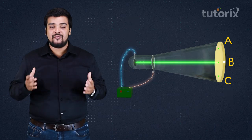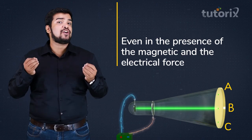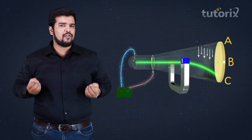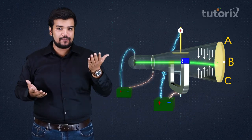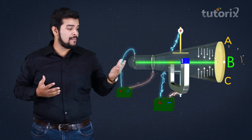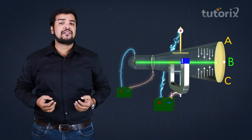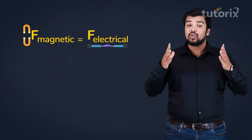Thomson had a eureka moment when he realized that even with both magnetic and electrical forces present, he could balance the glowing spot at point B. The magnetic force pulled particles downward and the electrical force pulled them upward. By varying these two forces, he successfully brought the glowing spot to point B, where both forces were exactly equal to each other.